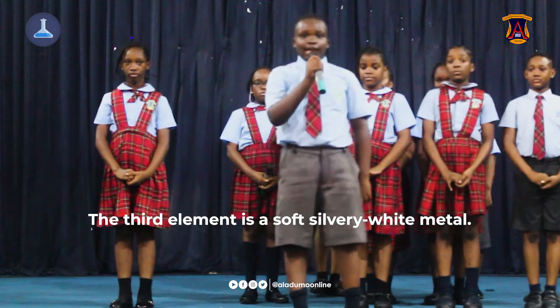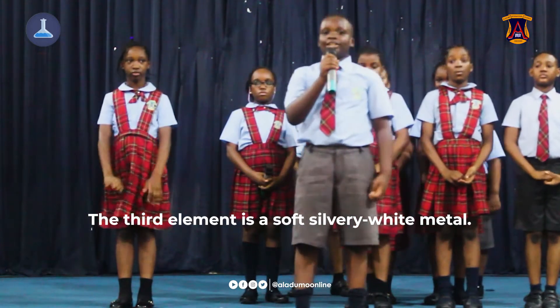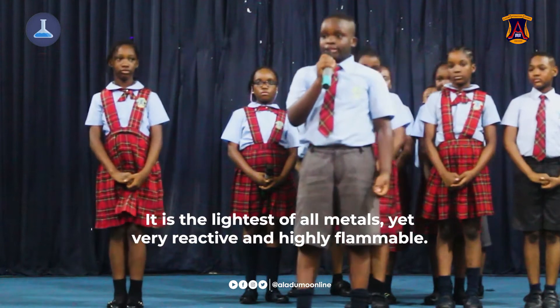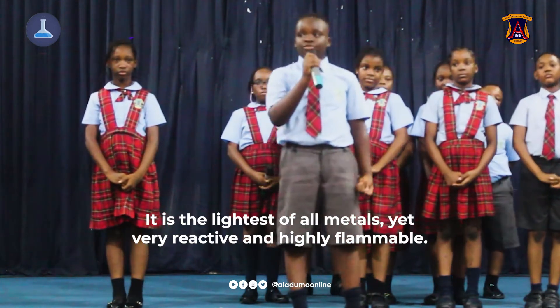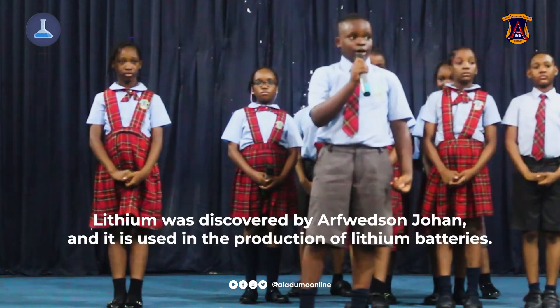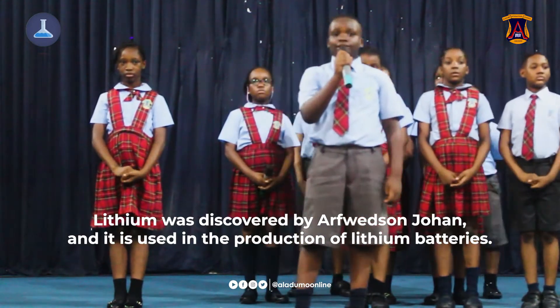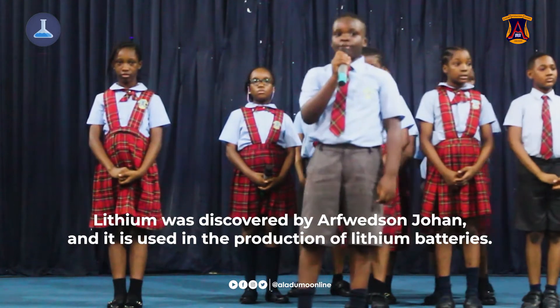The third element is a soft silvery-white metal. It is the lightest of all metals, yet it is very reactive and highly volatile. Lithium was discovered by Johan August Arfwedson and it is used in the production of lithium batteries.